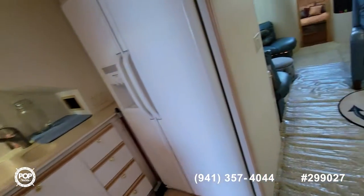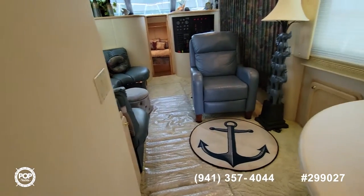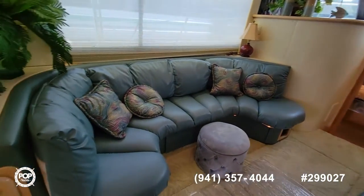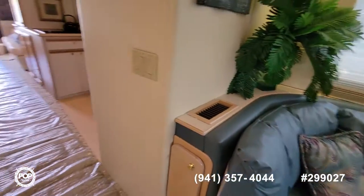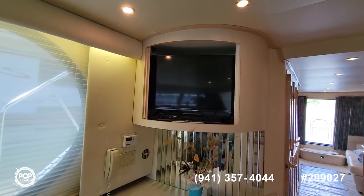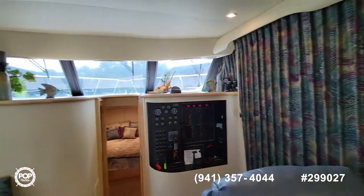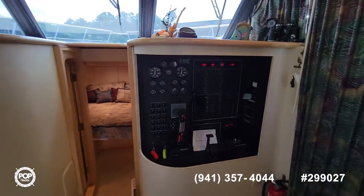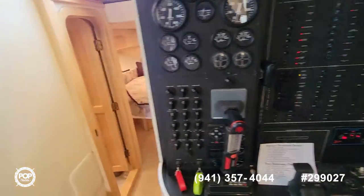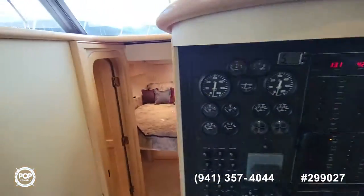Back out, we'll go toward the bow. We have the living area with a nice comfortable seat, chair, sofa, and a television. Here are your curtains and the electrical panel to control everything from here. You've got two stations — two helms you can drive from, and there's one at the top as well.